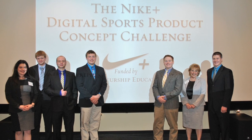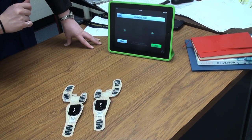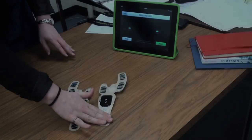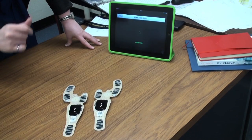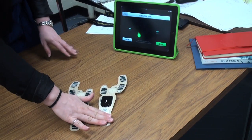Nike was really interested in seeing how the existing Nike Plus sport shoe sensing technology — embedded accelerometers and pressure sensors with iPhone or iPad integration — could be re-envisioned or reapplied as the basis of some new sports-related product or service.